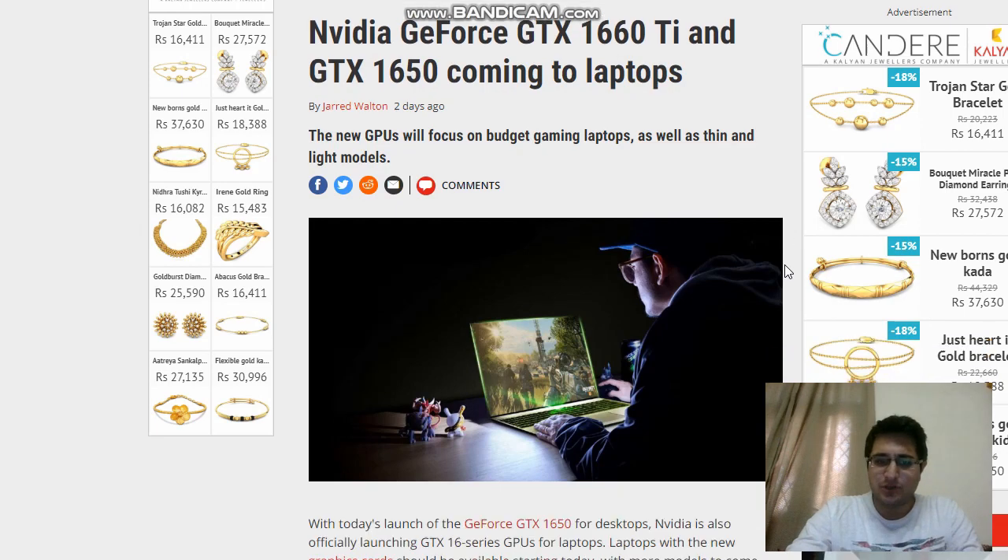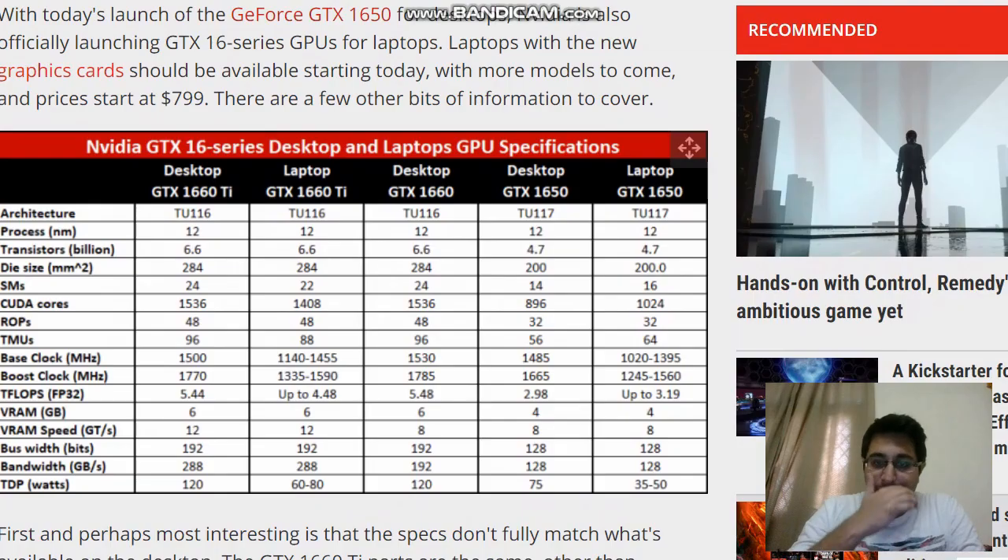I'm guessing Max-Q models would be there as well. Looking at the Nvidia GTX 16-series desktop and laptop GPU specifications, the laptop GTX 1650 is again based on the TU117 platform with 12nm process. Notably, there are 16 shader models instead of 14 — that's around 15% more performance right there. Instead of 896, there are 1024 CUDA cores, and automatically your TMUs increase to 64.